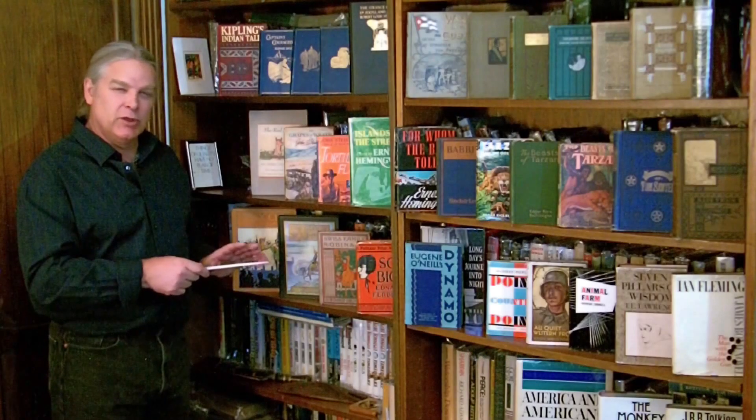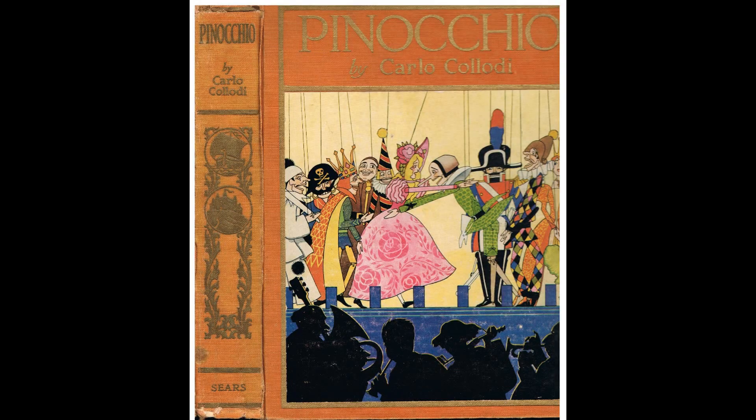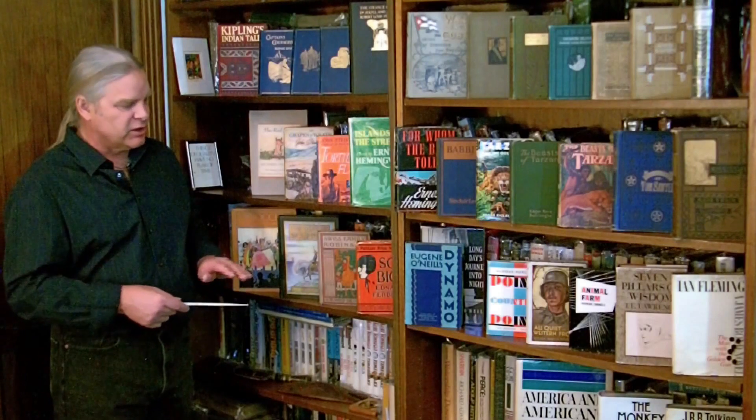We've got some beautiful early 20th century children's books that have phenomenal illustrations in them — Pinocchio, The Swiss Family Robinson, and the like.